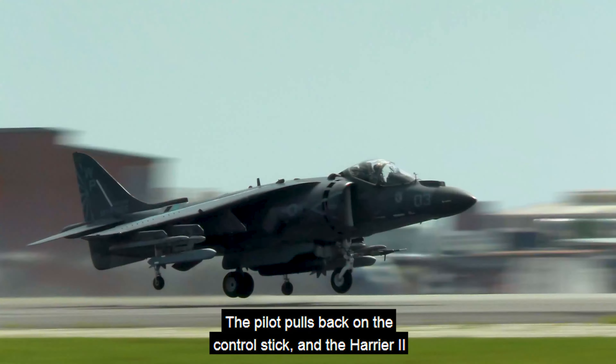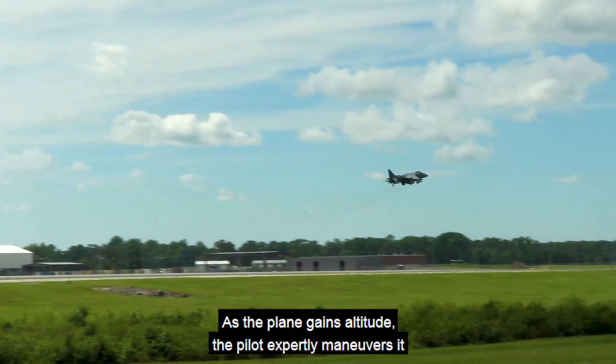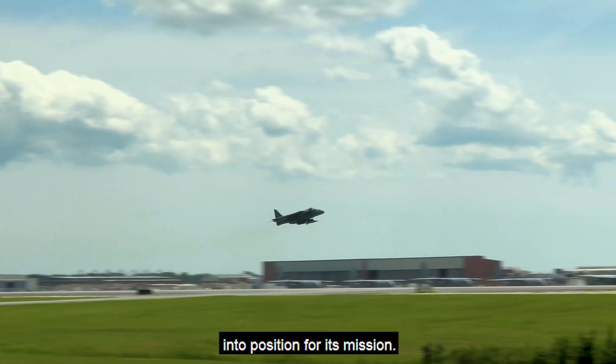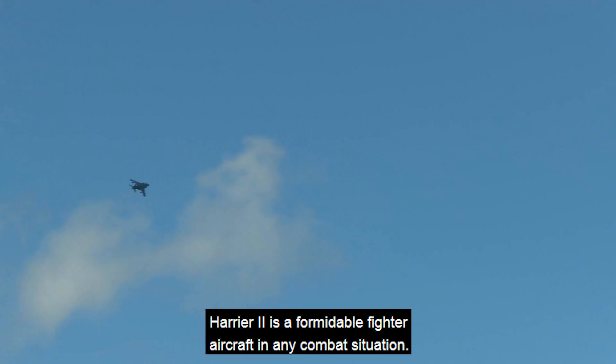The pilot pulls back on the control stick, and the Harrier II gracefully lifts off the ground, soaring into the air like a bird. As the plane gains altitude, the pilot expertly maneuvers it into position for its mission. With its advanced avionics and sophisticated weapon systems, the Harrier II is a formidable fighter aircraft in any combat situation.